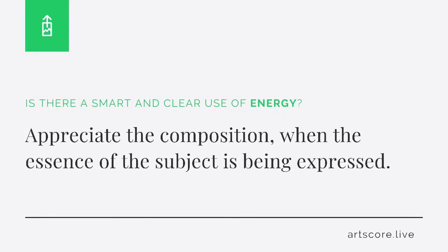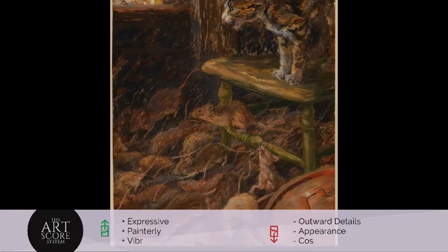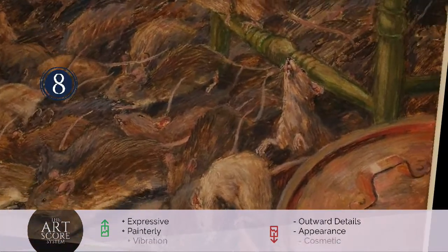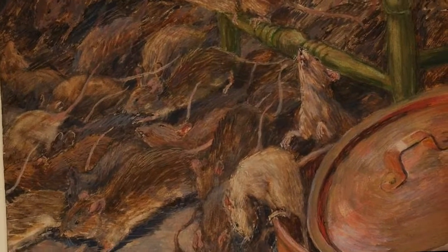Energy. Is there a smart and clear use of energy? Appreciate the composition when the essence of the subject is being visually expressed. But when the composition focuses mostly on outward appearances and details, lower your score. I scored the arrangement an 8. I see how the artist is using their marks to express the essence of the subject in a painterly way.